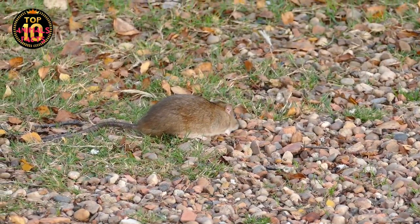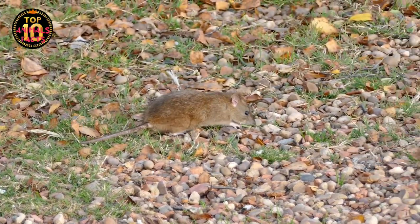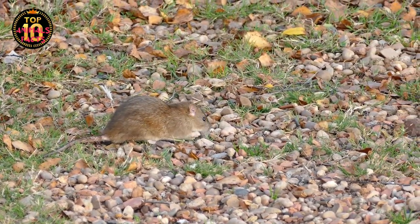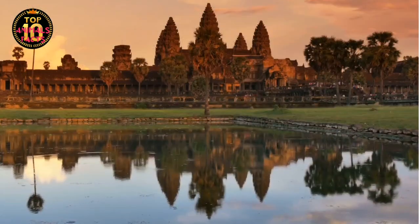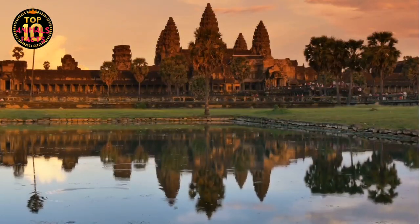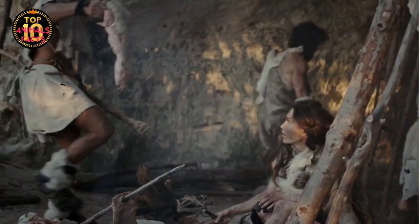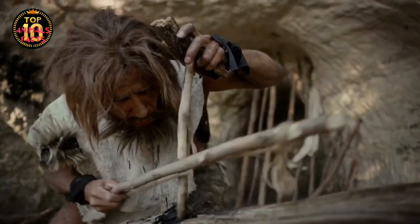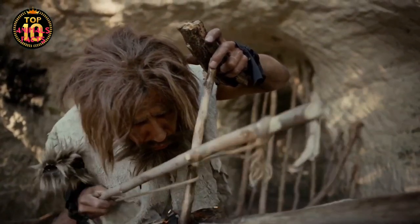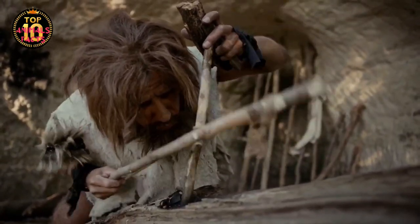But what sparked this evolution? What drove these wild creatures to transition from their natural habitats to a completely different domesticated environment? The answer lies in the advent of human civilization. As humans started to settle and build communities, they inadvertently created new habitats for these adaptable creatures. The early human habitations, with their storage of food and warmth, offered an irresistible attraction for the wild mice.